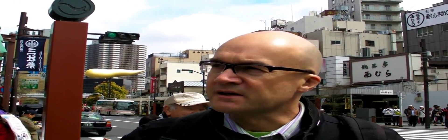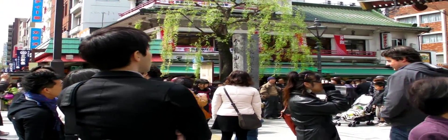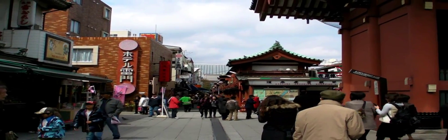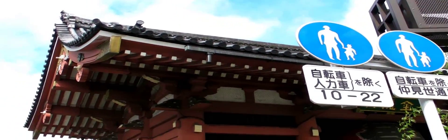Senso-ji temple is over this way. This part of Tokyo, being the east part, is a lot more laid back than most of the west part of Tokyo. It's a bit friendlier, a bit warmer in human terms, a bit grittier. You're likely to see more things that are a little bit more, sometimes, over the top. So let's have a look at Senso-ji temple.